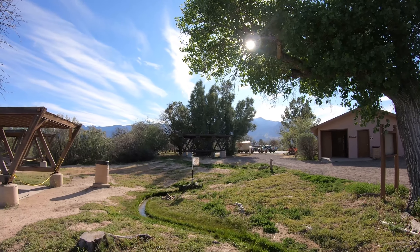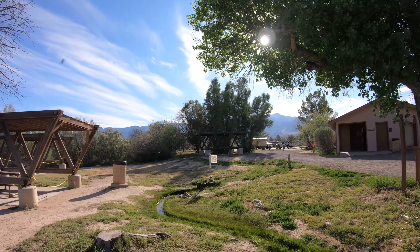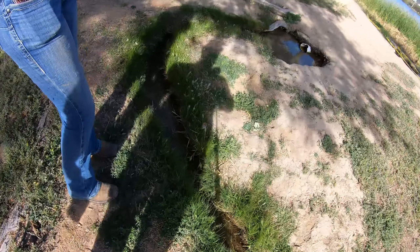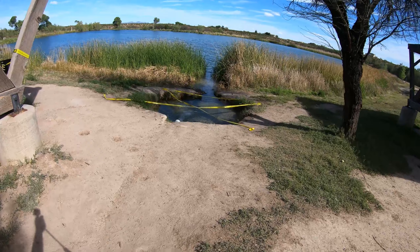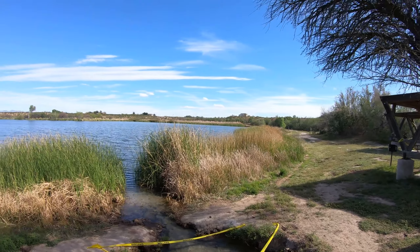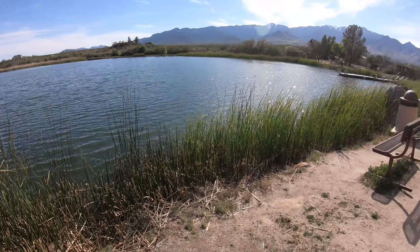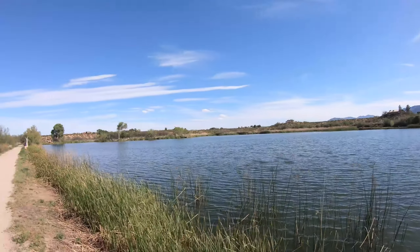There's a ton of bugs out — not like Florida by any means, but they look pretty thick for here. The pond has lots of access. They usually come through every once in a while and cut those reeds out. There are benches and a dock, with plenty of places to fish.